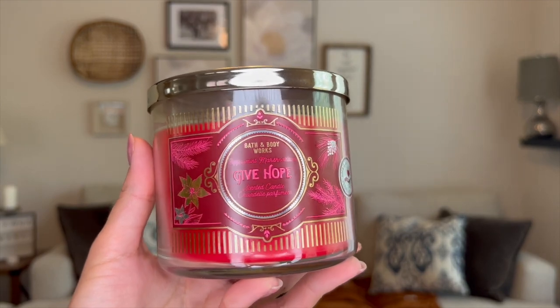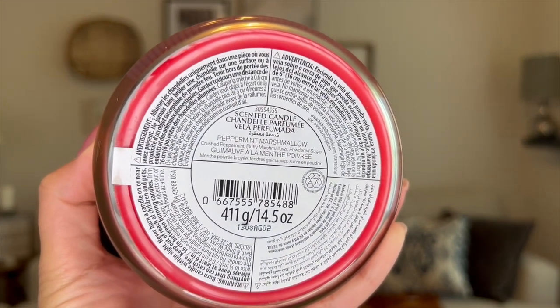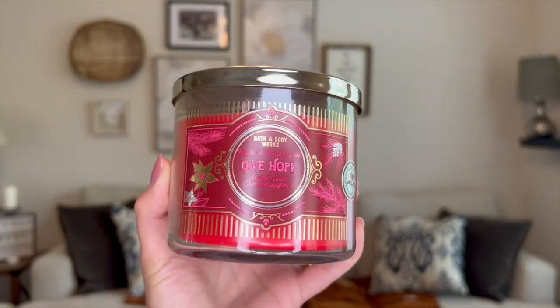Next I picked up Give Hope Peppermint Marshmallow — I get this every single year. The last couple of years it was online exclusive, but this past year it came out with the Give Thanks collection. The notes are crushed peppermint, fluffy marshmallows, and powdered sugar. It's a very soft, light-throw scent — I actually had to use a candle crock to get the scent out. But it smells stronger just sitting here, maybe it's gotten stronger since Christmas. I really love it especially for the bedroom — it's very soothing to go to sleep.